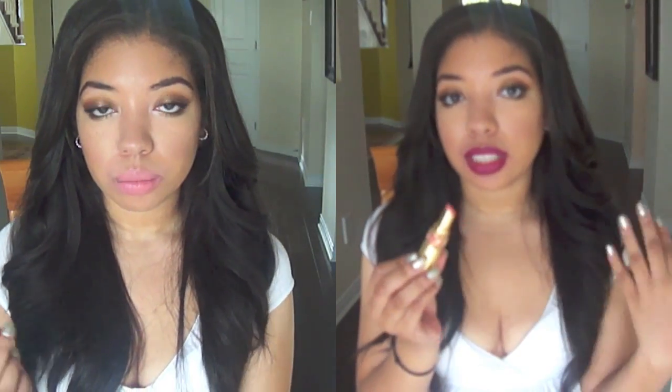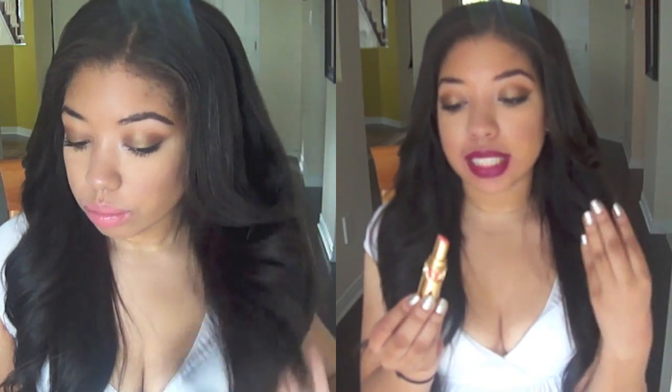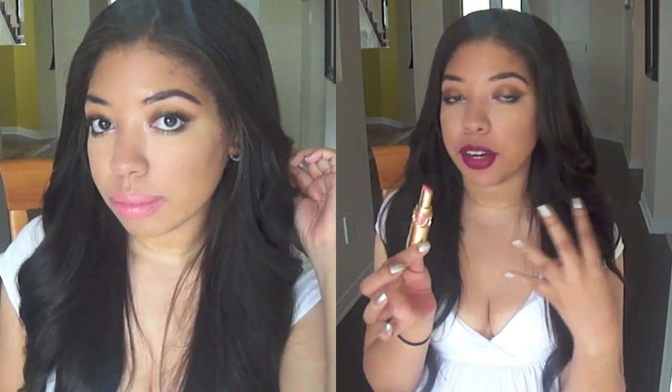My last Rouge Volupt is number 30, Vogue Peach — a discontinued shade that's a very creamsicle light pastel peach. If you're too deep-toned it can look chalky, but you can still find it on eBay and cosmetics wholesale sites. I also wanted to include my Rouge Pure Couture in number 6, Rose Bergamask — a slightly different formula that's just as pigmented as the Rouge Volupt but not as buttery or slippery, so it lasts a bit longer. It's a nude pink color with very pinky, fleshy tones — really gorgeous and easy to wear.